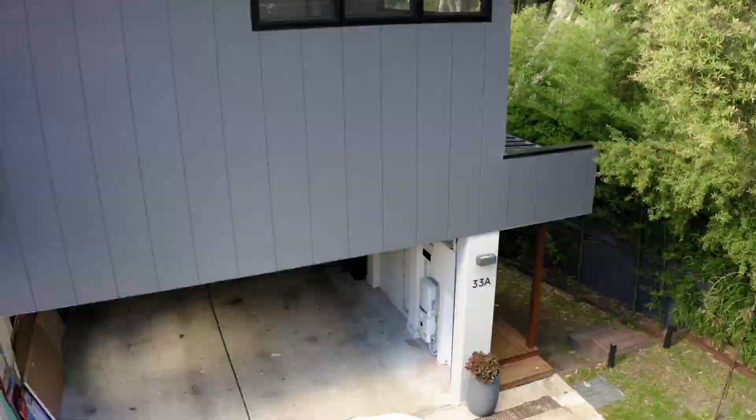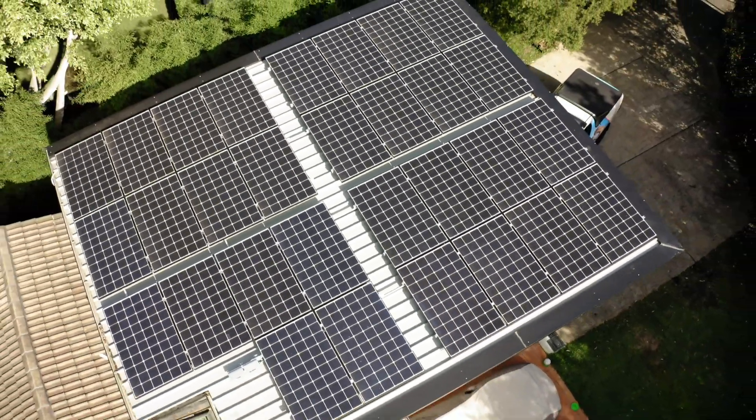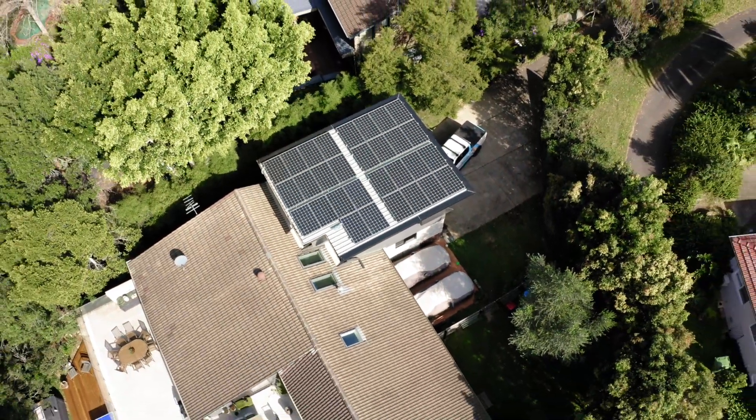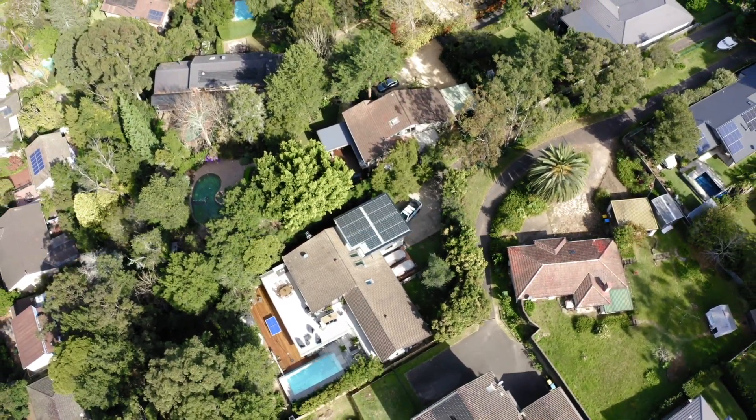We've got technology available now that we can harness the sun's energy and put it directly into heating your hot water system electrically, which means you don't have to have solar hot water panels on the roof — we're doing it all from the solar power system.